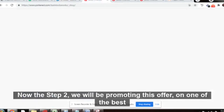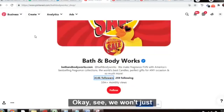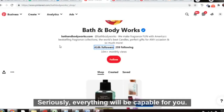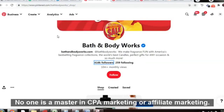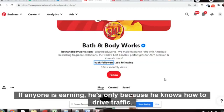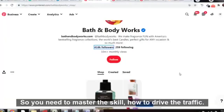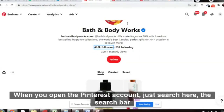Step two: we will be promoting this offer on one of the best websites — Pinterest. We just want traffic, that's it. If you know how to drive traffic, everything will be possible for you. No one is a master in CPA marketing or affiliate marketing; if anyone is earning, it's because they know how to drive traffic. You need to master that skill.